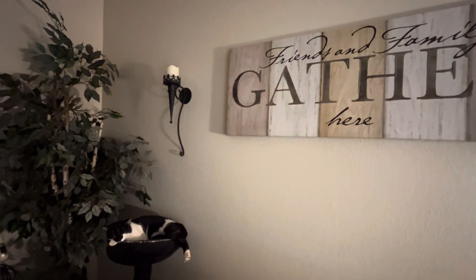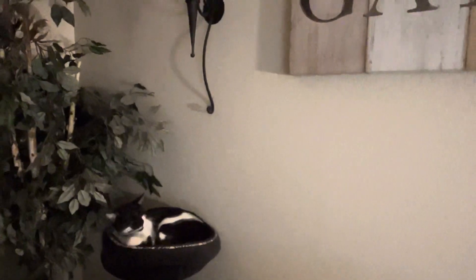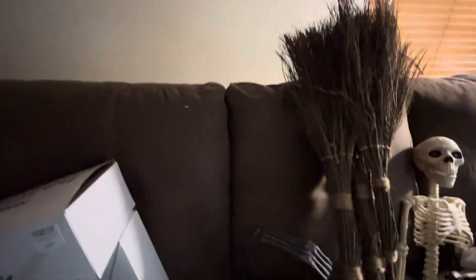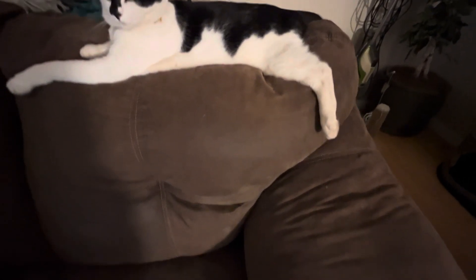And here's my lazy boy. This is Scout — he is like, 'Mom, who in the heck are you talking to? Just let me sleep.' And then I want to show you my other kitty — this is Samantha — and she's watching everything as well.